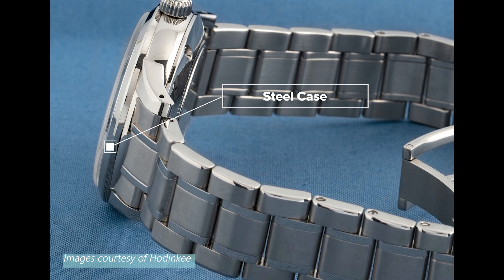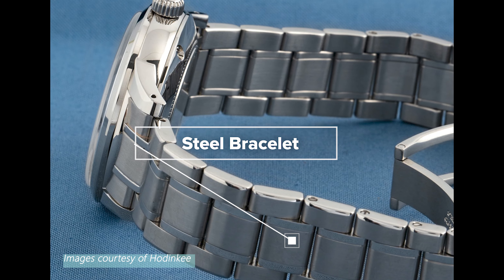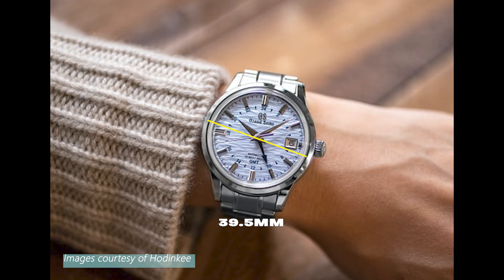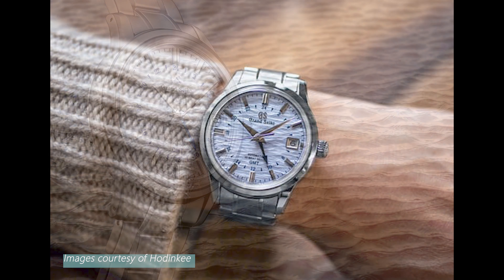It is all packaged nicely with a stainless steel case and a matching bracelet. Coming in at just 39.5mm, it should be pleasant and comfortable to wear for those with smaller to medium sized wrists.